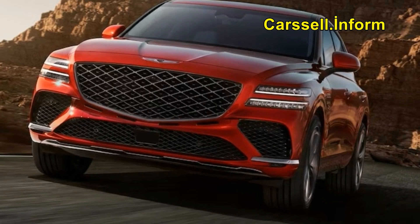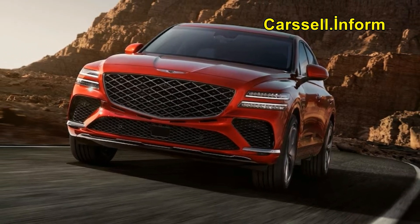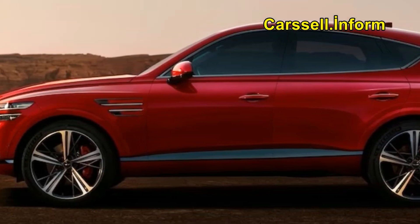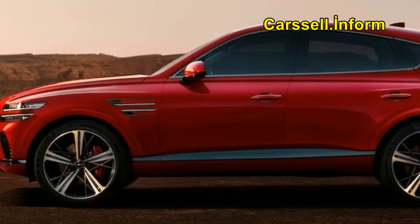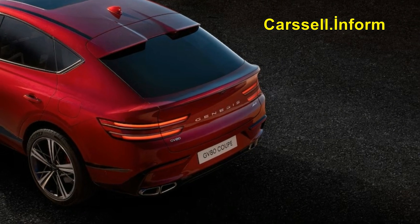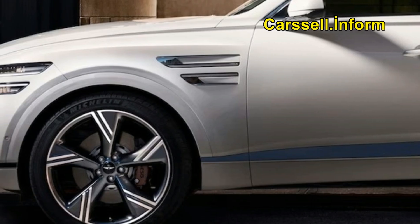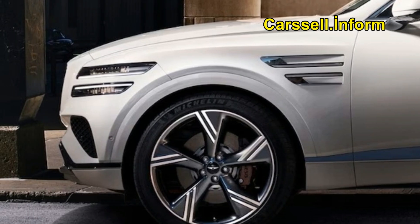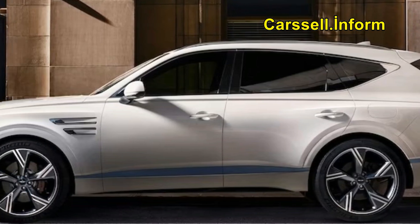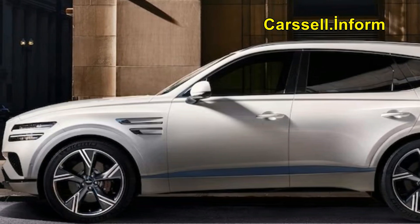Subtle changes outside, next to the new coupe body style, hide big changes within. Don't waste too much time peering at the freshened for 2025 Genesis GV80 SUV and the current one — the two are virtually indistinguishable from the outside. You'll more easily pick out the new GV80 Coupe model that joins Genesis's GV80 midsize luxury SUV family.